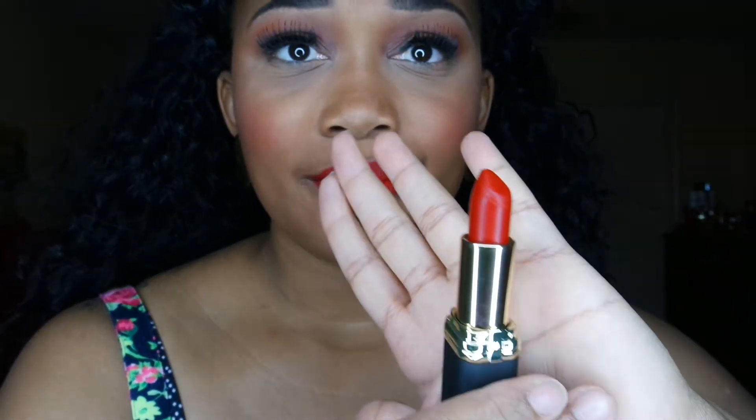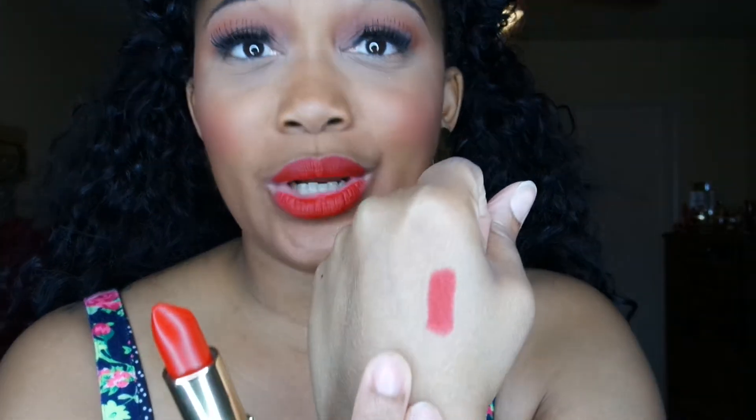Let me do a quick swatch — this is actually what I have on my lips right now. They are matte, and this is a deep, rich red color. It's absolutely amazing, and this is the color Blake.